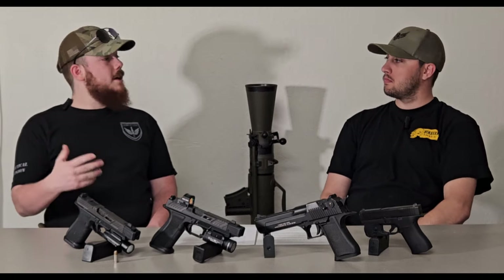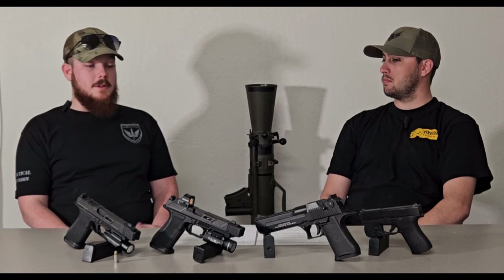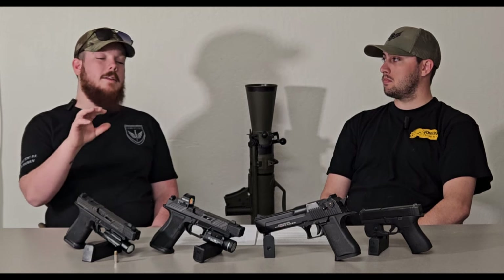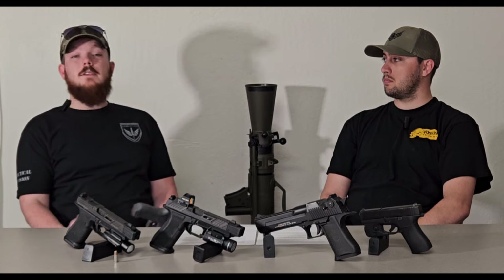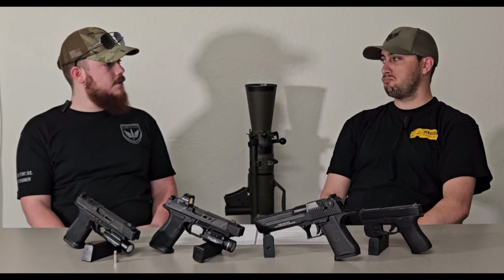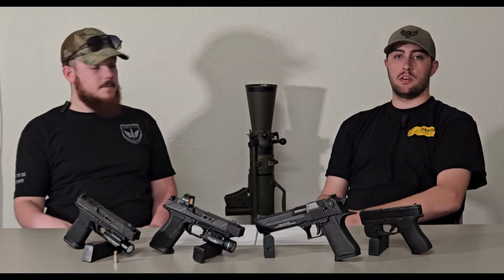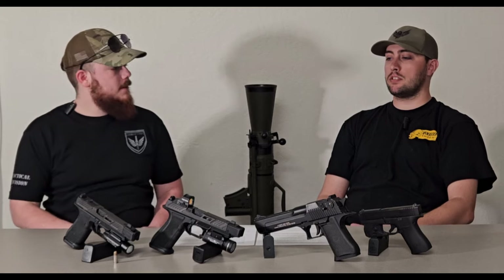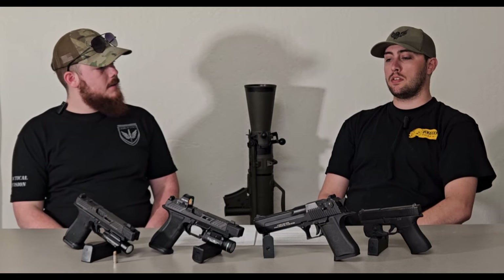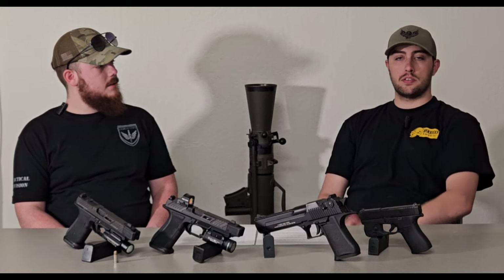We're going to start by talking about brands, makes, and models and their impact on your duty weapon selection. The industry standard for most law enforcement and most security is Glock. That's not a far stretch to say — it just happens to be a very popular and reliable firearm. Glock is renowned as the industry standard. You have a couple of departments here and there that go either way, but Glock is pretty much what everybody's rolling with.